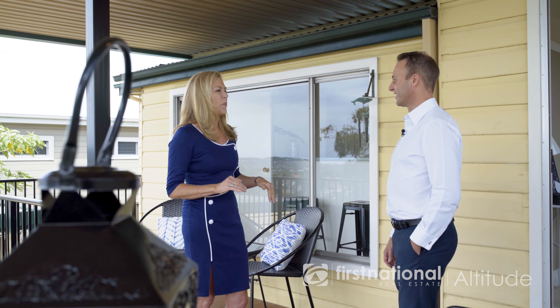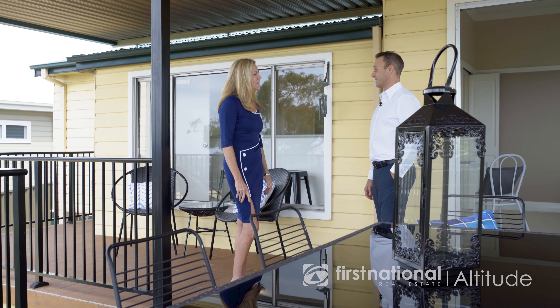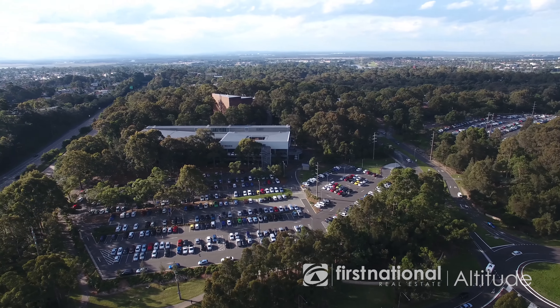Paul, there is just so much to love about this property and the position. There is Tess, you can see why North Lambton is such a popular suburb right now. It's just so close to universities, great schools, a hop, skip and a jump to Westfield Kotara.